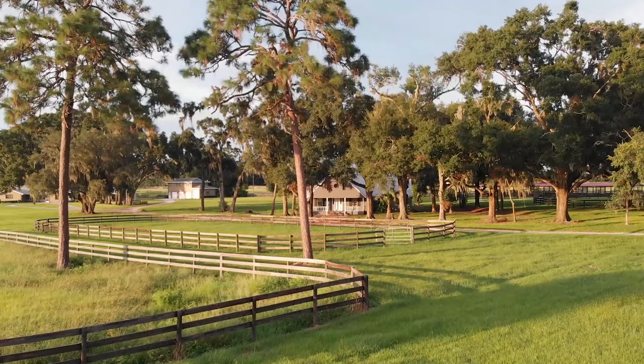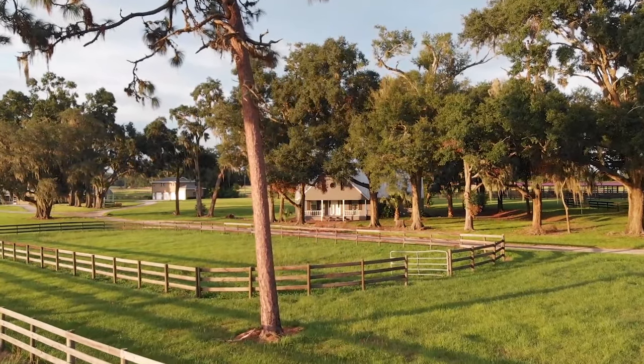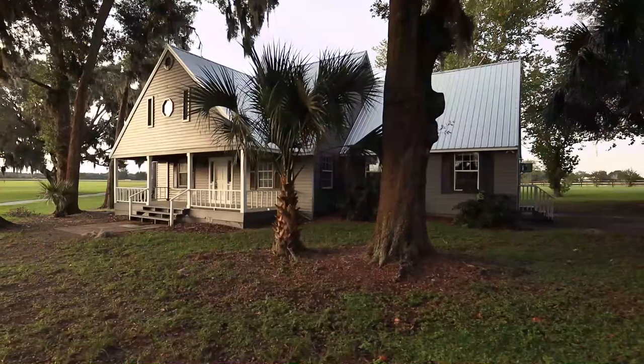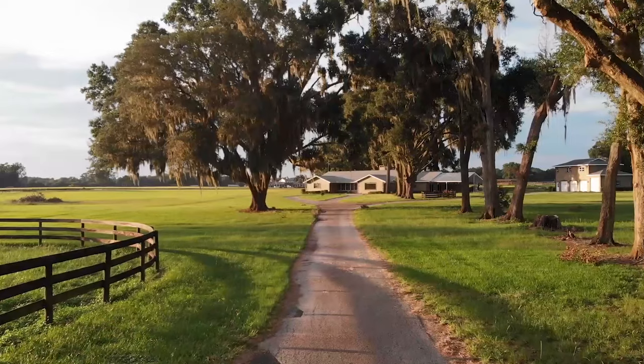We've got the perfect cottage house for your guests. It can actually accommodate two families on the entire cottage, and it's actually surrounded by beautiful oak trees.